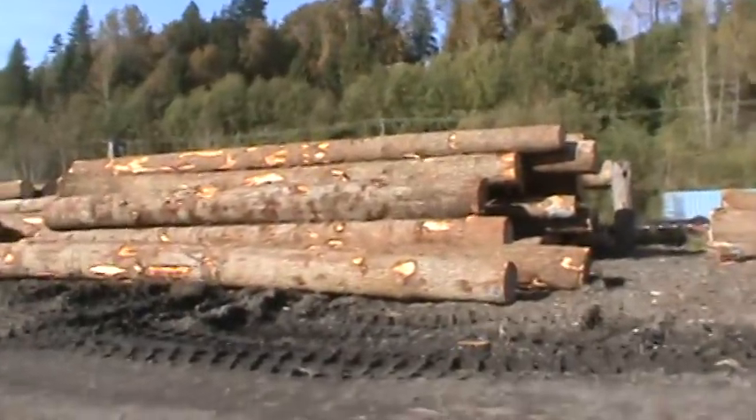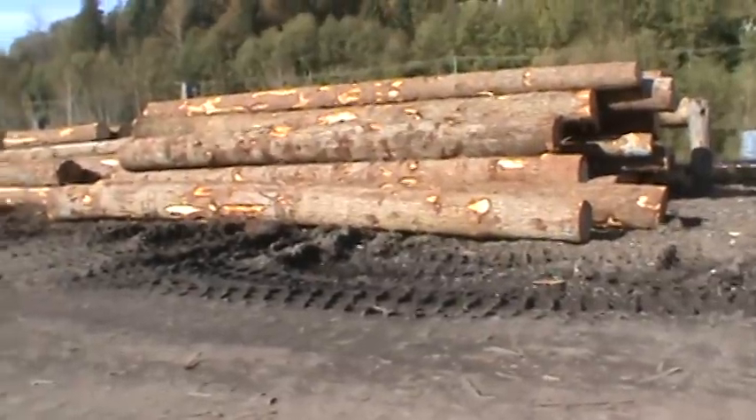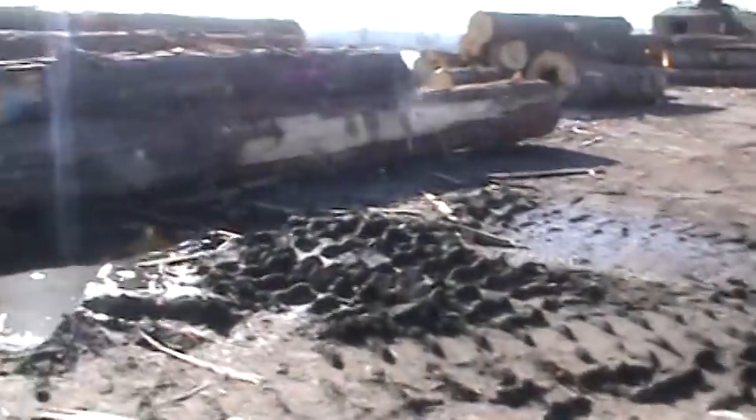Nice pile there, fresh wood. It's Hemlock, close to export grade. Yellow cedar, yellow cedar here too.